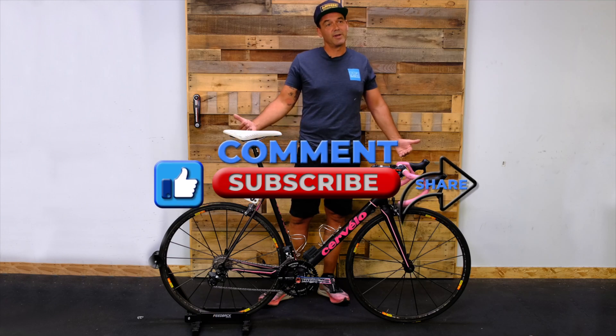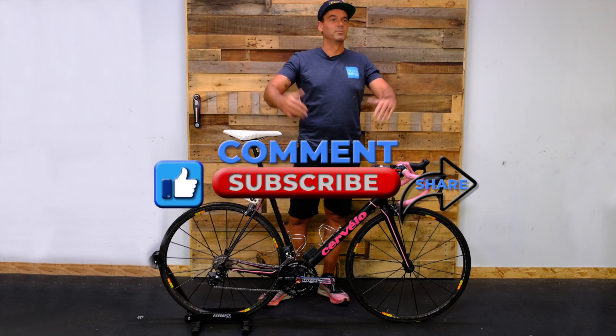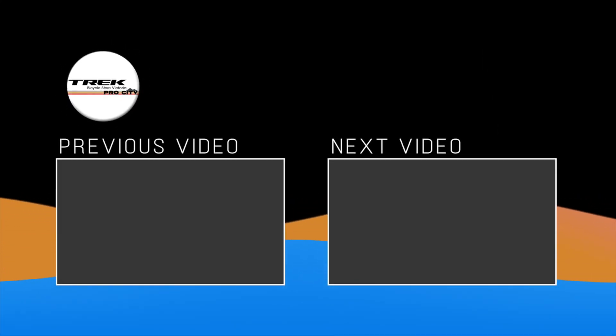If you want to see more videos, click subscribe on YouTube. We'll see you next time.